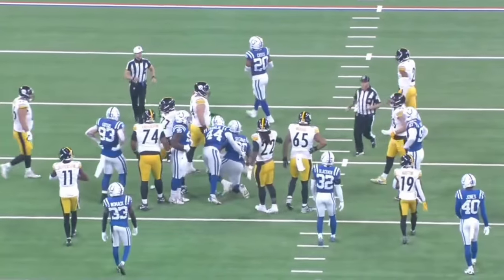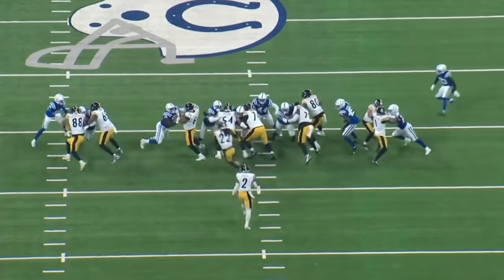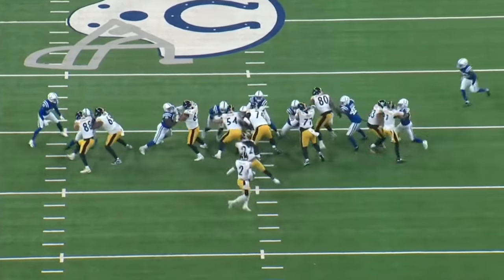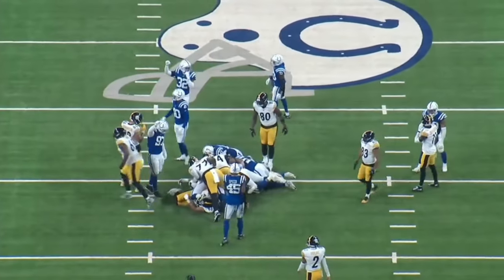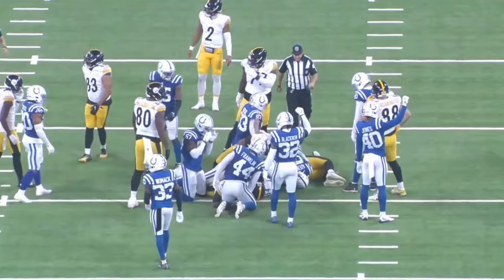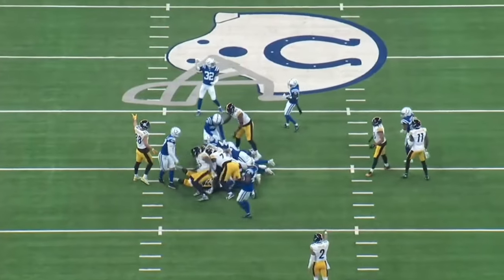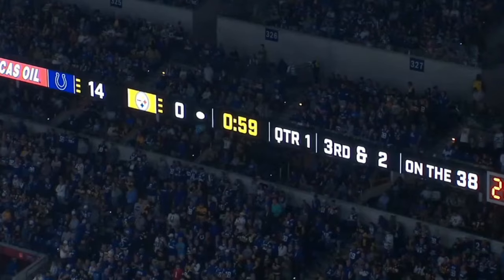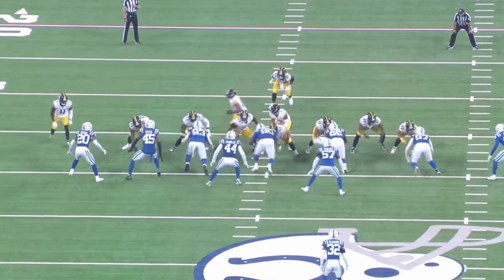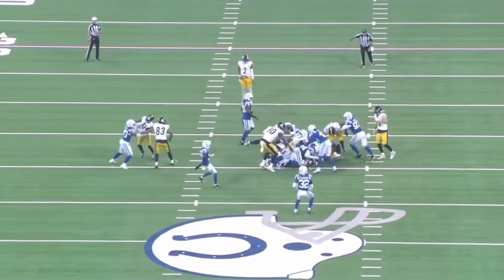This is the third down play before Pittsburgh's fourth down failure with Justin Fields on the designed QB run. There's just not much of a push from the offensive line — they're stalemating at best. The Colts are controlling the line of scrimmage. There's a lot of inside zone and duo runs being called, and I thought going in that those schemes probably weren't going to be your best options against the Colts, who can two-gap and have big guys up front even without DeForest Buckner.